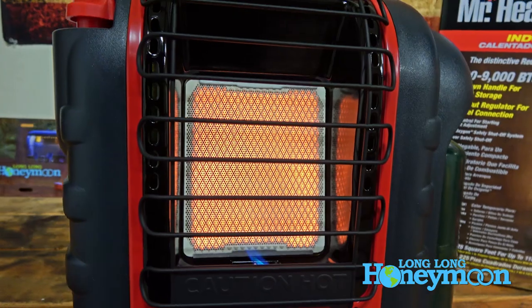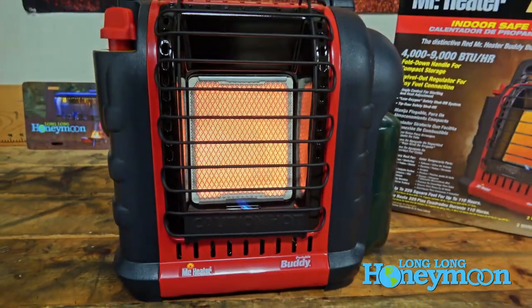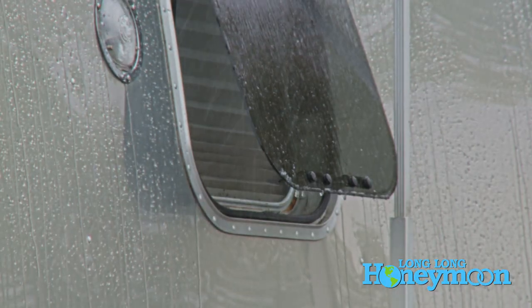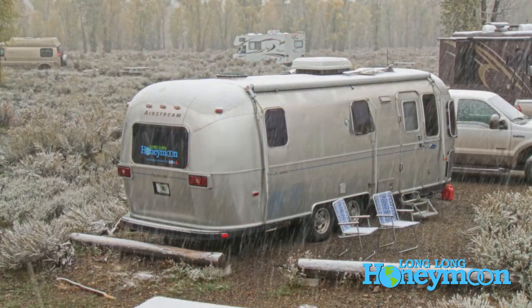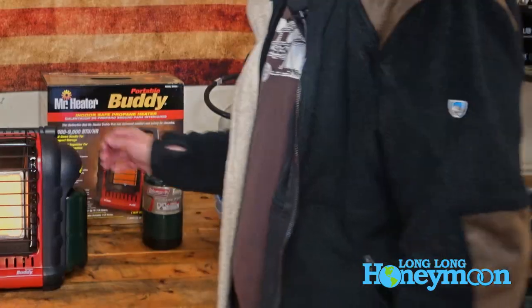That's the Portable Buddy by Mr. Heater, probably the most popular propane powered space heater on Amazon. If I was running one of these indoors, even though it is an indoor safe heater, I would definitely have a window cracked open to promote airflow throughout the RV or the indoor space — I would definitely want to keep oxygen flowing. A great advantage for RV camping is you don't need electricity. If you're boondocking somewhere without consistent shore power, this would be a great way to go, especially when paired with a 20 pound propane tank since it's much more economical to run.